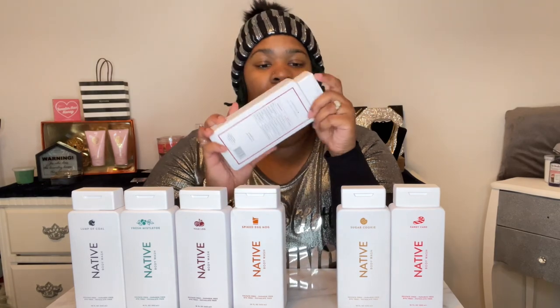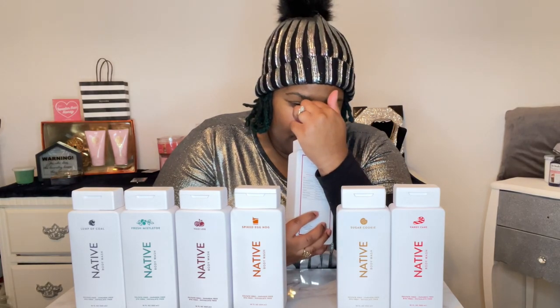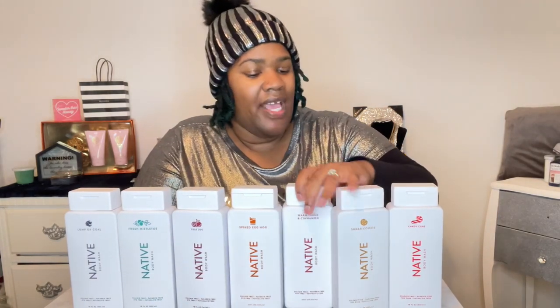This one is Warm Cider and Cinnamon. That smells like cider and cinnamon — it has a spicy cinnamon type of smell. It reminds me of sitting by a fireplace drinking a hot cup of apple cider or hot tea. It smells really good. It has a spice smell to it. I've never had a spice type of body wash, but I really like it. That's a keeper too.